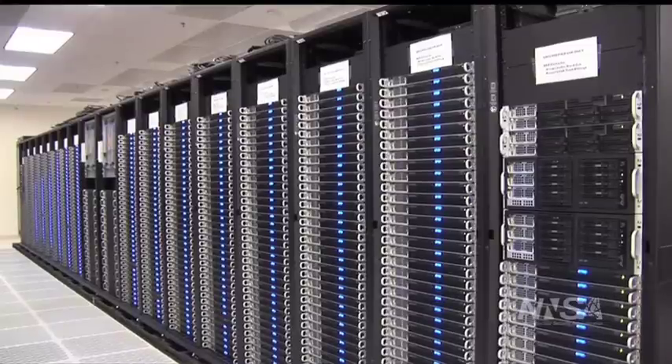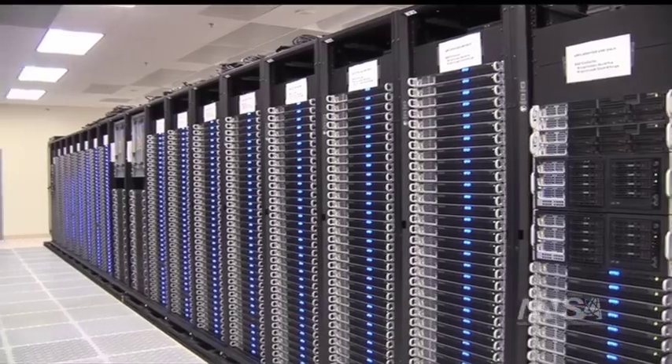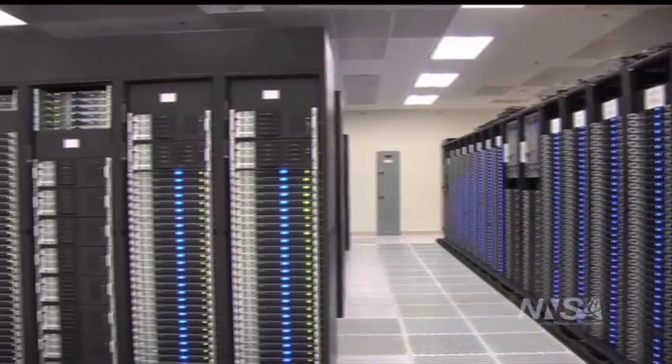The program in NNSA proved that that could work, and soon after that machine was up and operating and folks started buying machines and doing work at that scale, you started to hear people talk about computing being the third leg of science.